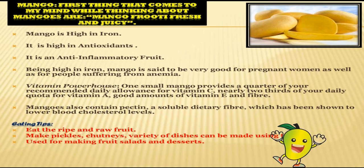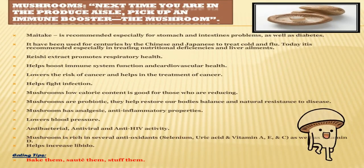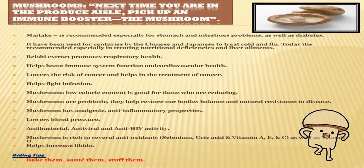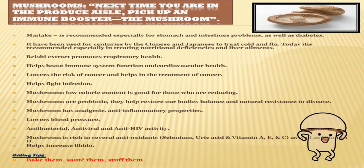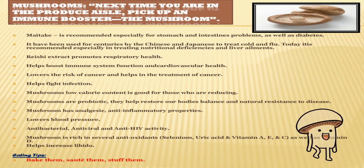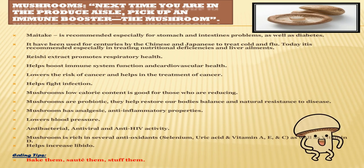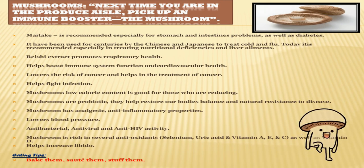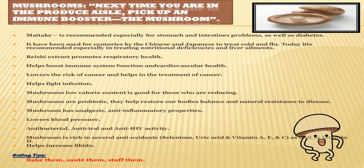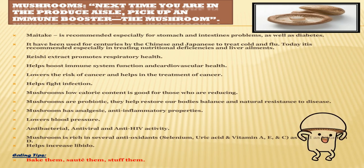Eating tips for mango: eat the fruit ripe or raw, use it for making fruit salads and desserts, and you can even make pickles, chutneys, and a variety of dishes. I really don't know if mushroom is a fruit or a vegetable — actually, it is a fungus. If you don't know what fungi are, the link to that video is given in the info button. Mushrooms are also very beneficial.